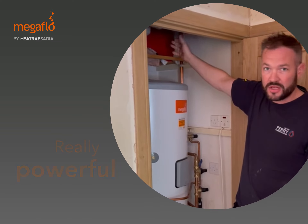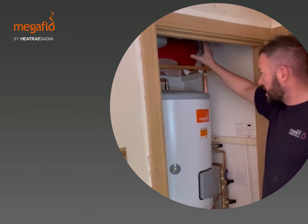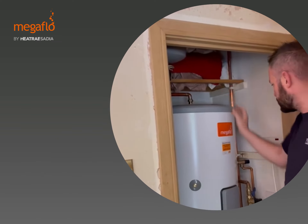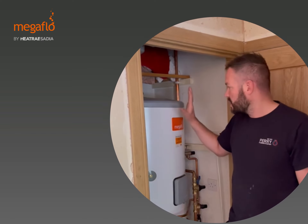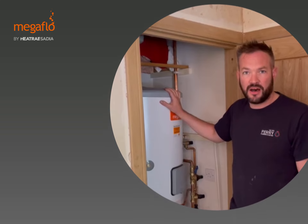It's all nice and neat in there, fits fine. The customer still has room at the top to store items like towels. Easy controls — everything all done. Great job, and can't wait to fit the next Megaflo cylinder from Heatrae Sadia, part of Baxi.